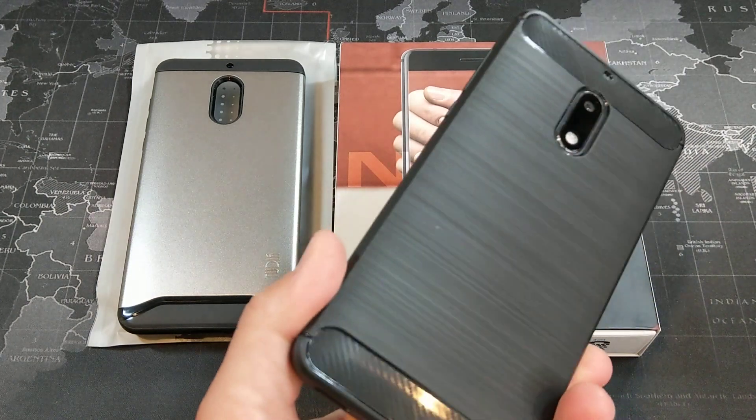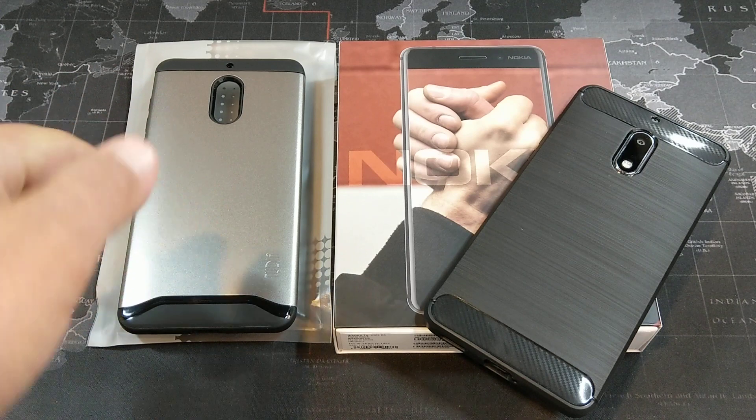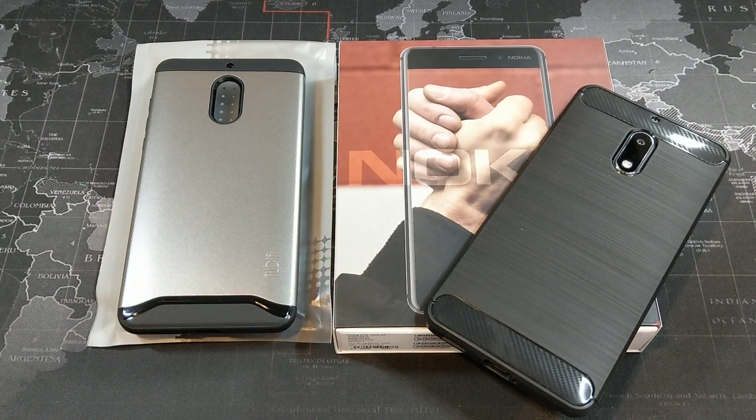So the tempered glass screen protector and the case I have on here right now — I did a review of both of those, so I'll leave a link down in the description if you're interested in checking out that video.